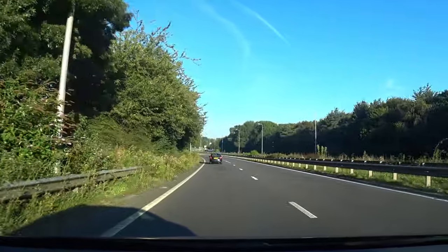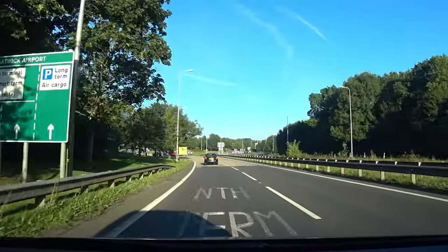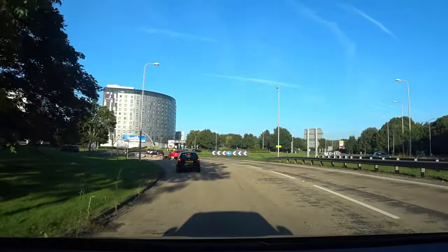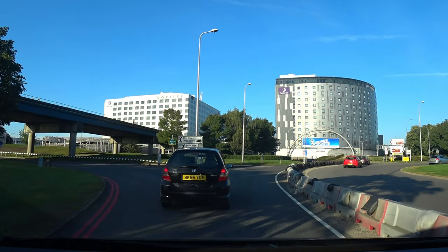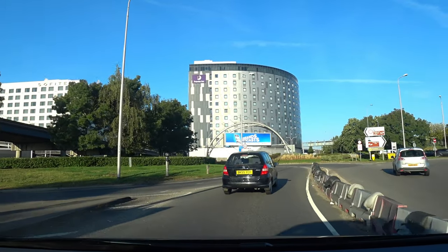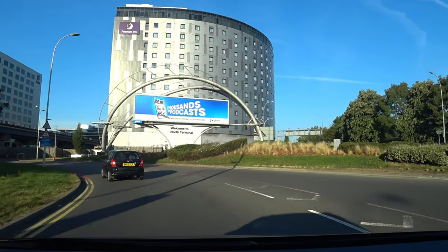We're now fast approaching the North Terminal roundabout. Just before we hit this roundabout there's a slip road to the left which we will be taking. As we emerge around this corner, there's no need to change lanes as we are already in the correct lane for the car park.